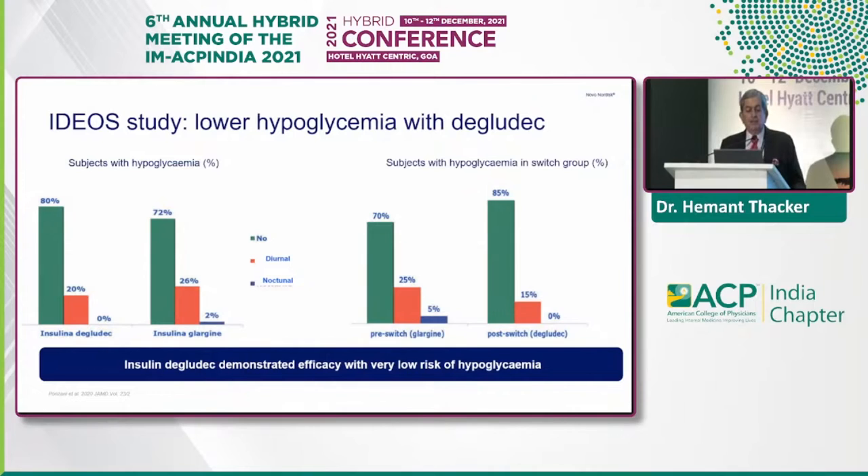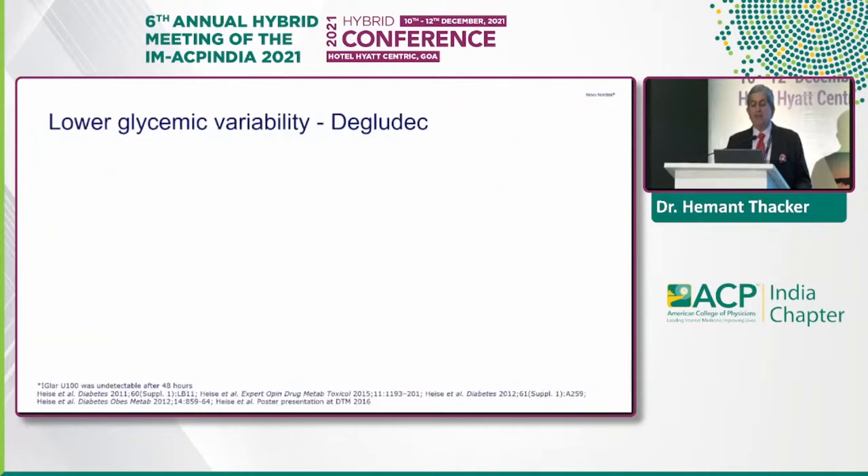The IDO study again confirmed lower hypoglycemia with degludec. Looking at the percentage of subjects with hypoglycemia comparing degludec and glargine — in no episode, diurnal episode, and nocturnal episode categories — and the pre-switch comparison shows much better results with degludec, again demonstrating very low hypoglycemic risk.